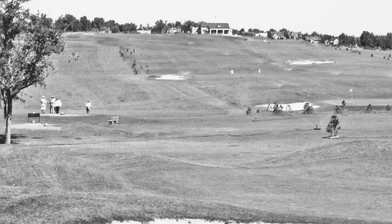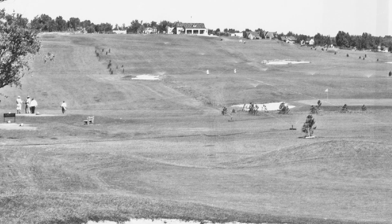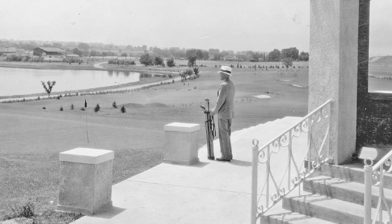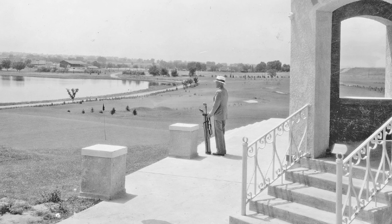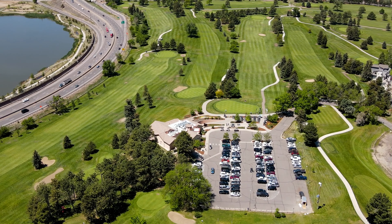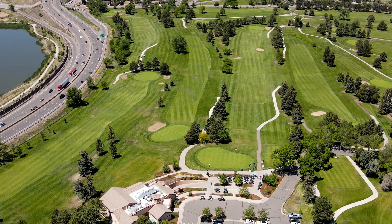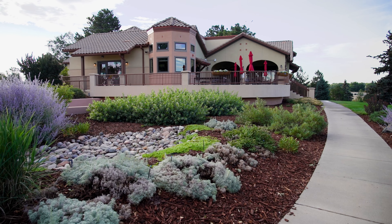The last Denver course to be built with horse-drawn equipment, Willis Case was created in 1934 after two adjoining nine-hole courses were purchased with an endowment left by Willis Case Jr. Since then, Willis Case Golf Course has served Denver area residents and travelers with a meticulously manicured course and striking landscaping.